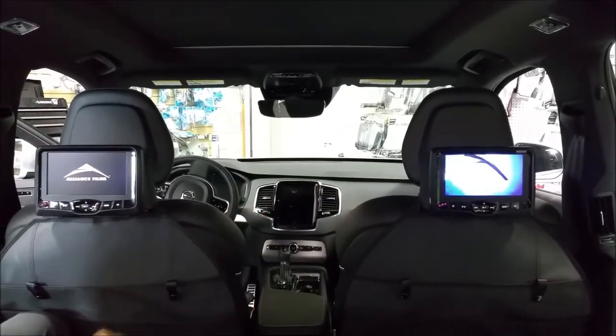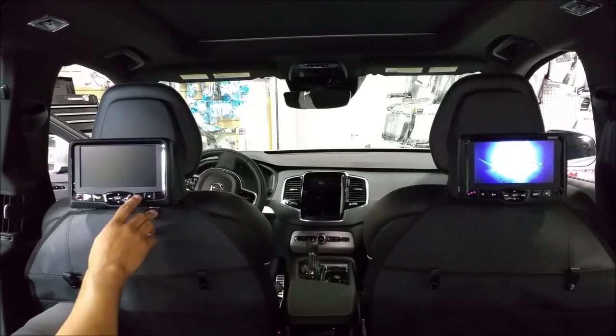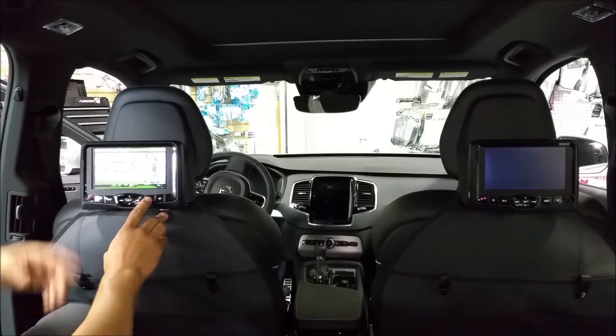Currently we have one movie here and one movie here. To be able to watch this movie, all I have to do is press the mode button. Then we have the internal games as a second option.